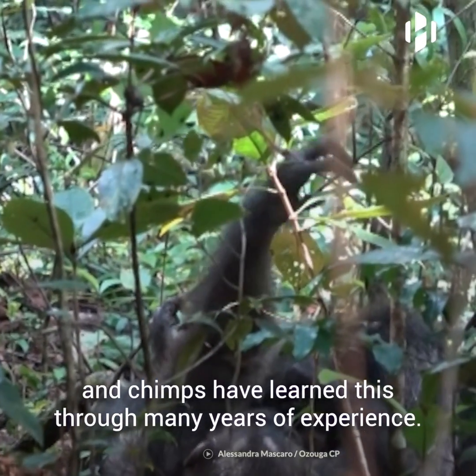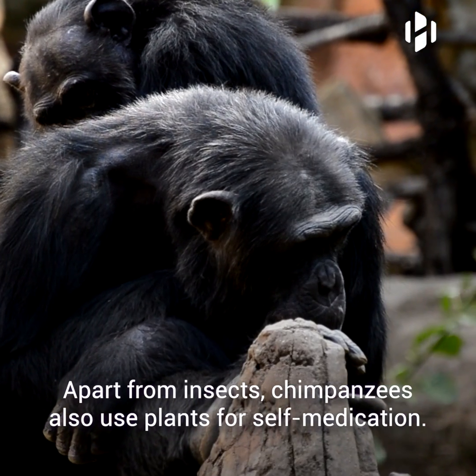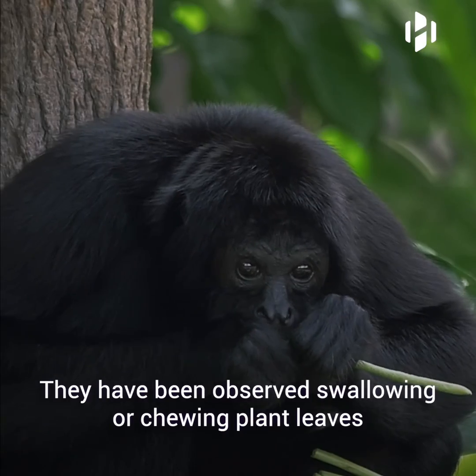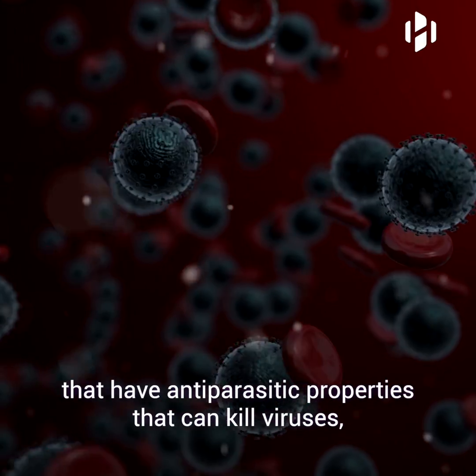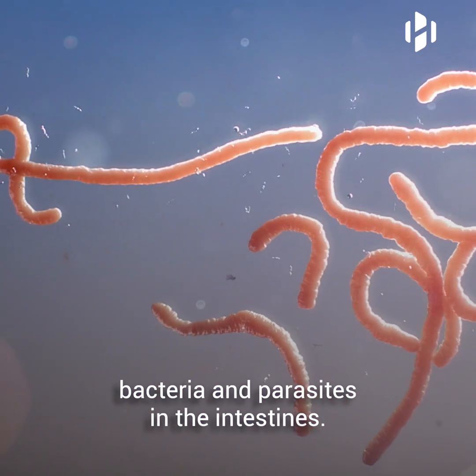Chimps have learned this through many years of experience. Apart from insects, chimpanzees also use plants for self-medication. They have been observed swallowing or chewing plant leaves that have anti-parasitic properties that can kill viruses, bacteria, and parasites in the intestines.